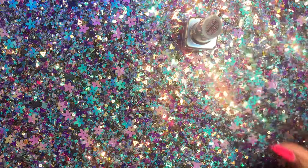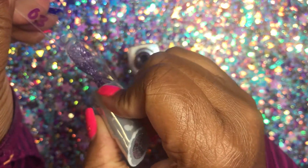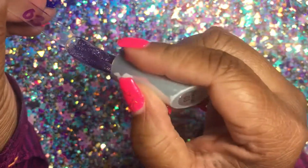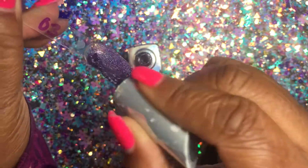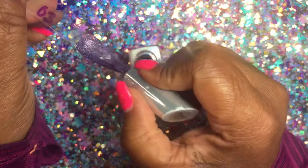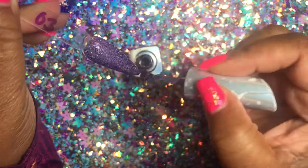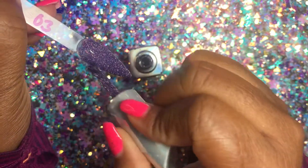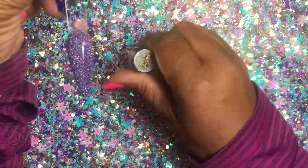I'm going to go ahead and cure those and we're going to go to zero three. Zero three is a purple color — I had to get some purple — it's a purple reflective color. This one is not nearly as thick or clumpy as the other two I just used. It may need two coats but for time and other reasons I'm not necessarily going to do two coats, and this is zero three.